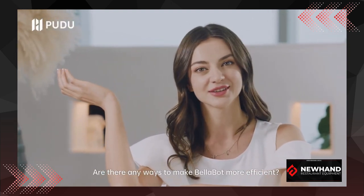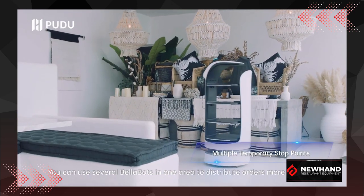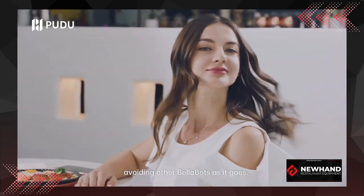Are there any ways to make Bellabot more efficient? You can use several Bellabots in one area to distribute orders more efficiently. Each Bellabot automatically returns after its delivery, avoiding other Bellabots as it goes.